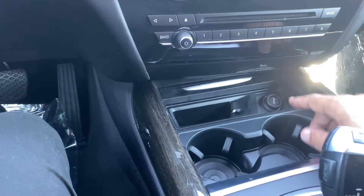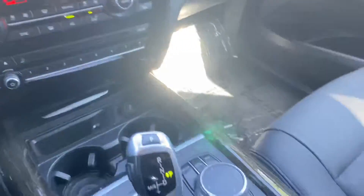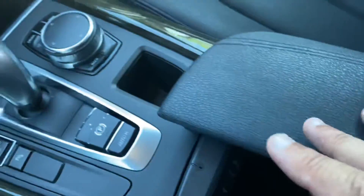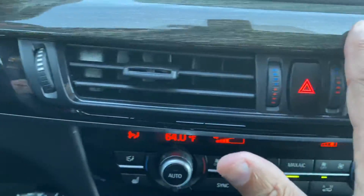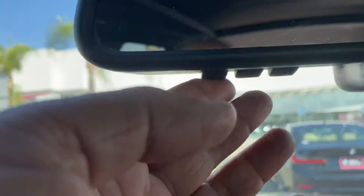Cup holders. Charger, additional chargers, and front charger. Glove compartment. Nice wood trim. HomeLink device for programming a gate and a garage door.